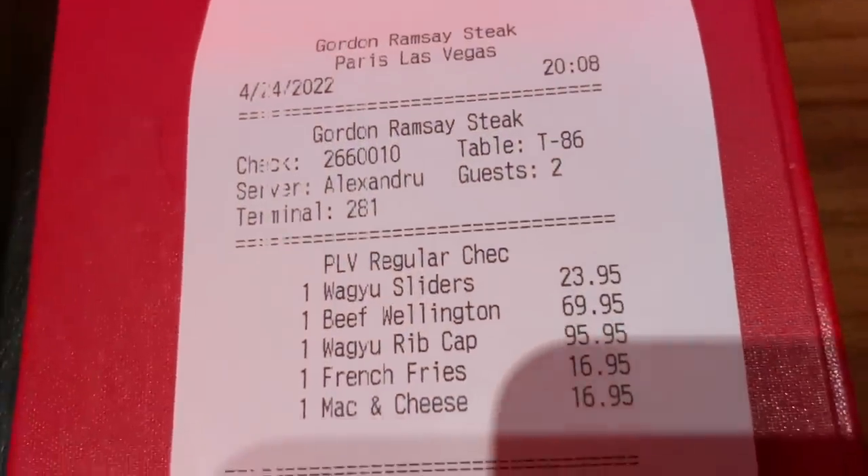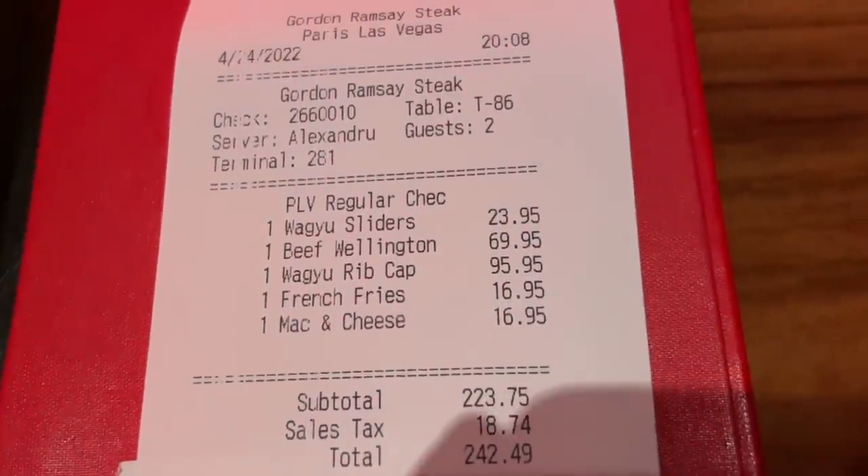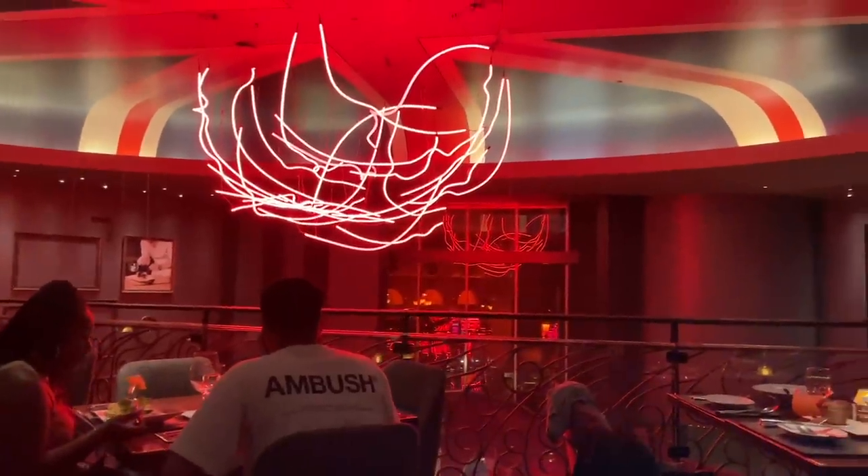So this is everything we had — the Wagyu sliders at $23.95. When I rank these steakhouses and review them, I look mainly at the food but also the overall experience, atmosphere, and the people. Overall, I recommend coming here — it was really good. It is slightly more expensive than other steakhouses, and that goes along with Gordon Ramsay's name. I recommend getting a booth because you get a nice view. I really enjoyed it — you'll leave here satisfied for sure. Thank you for watching, give it a thumbs up, subscribe, and let me know what your favorite steak is.